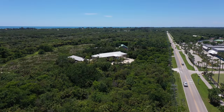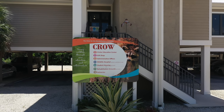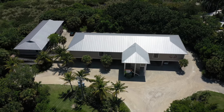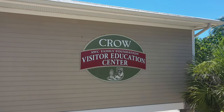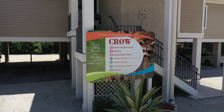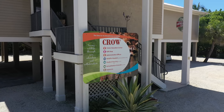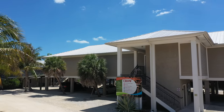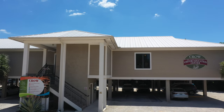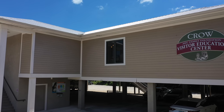And lastly is the Clinic for the Rehabilitation of Wildlife, or by the acronym CROW as it's also known. This wonderful organisation was started in 1968 when islander Shirley Walter found a royal tern that had been hit by a car. Finding no services available for injured wildlife, she took the bird to her Sanibel home. Fast forward to the present day — the superb facility you see before you is a teaching hospital and a visitor education centre dedicated to saving wildlife.